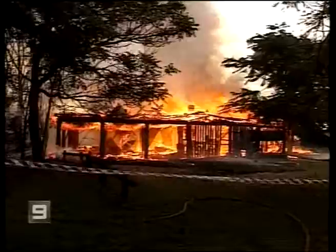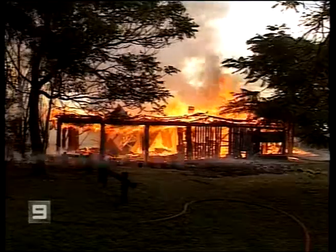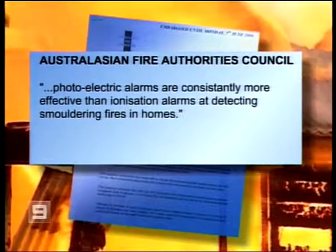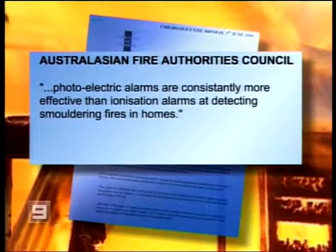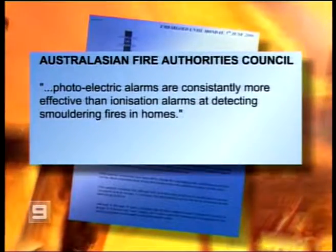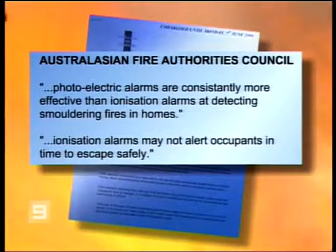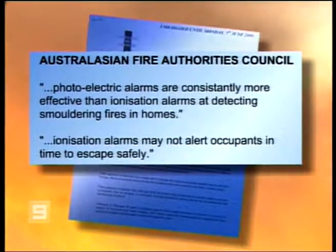We reported on Adrian's crusade a year and a half ago, and now authorities are finally listening. The fire agencies are now recommending to the public, based on research, that they consider putting in place photoelectric smoke alarms. The Australasian Fire Authorities Council has finally admitted: photoelectric alarms are consistently more effective than ionisation alarms at detecting smouldering fires in homes, and in cases of such fires, ionisation alarms may not alert occupants in time to escape safely.